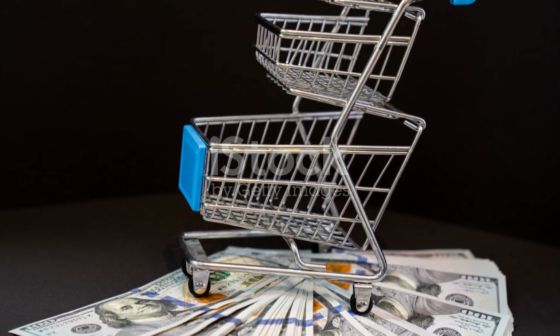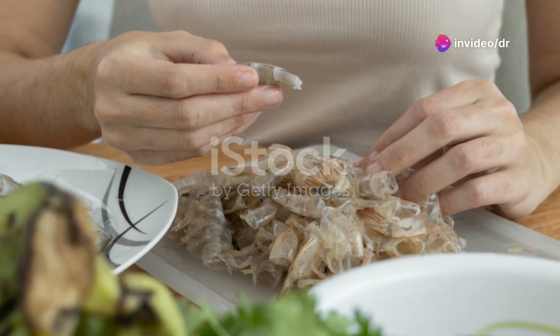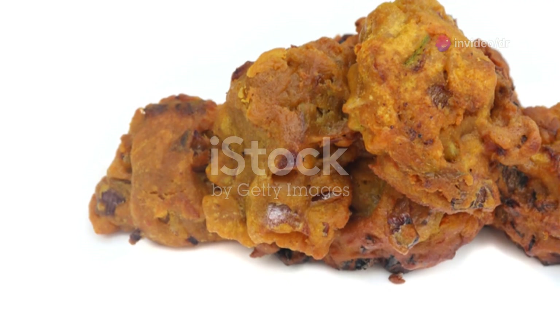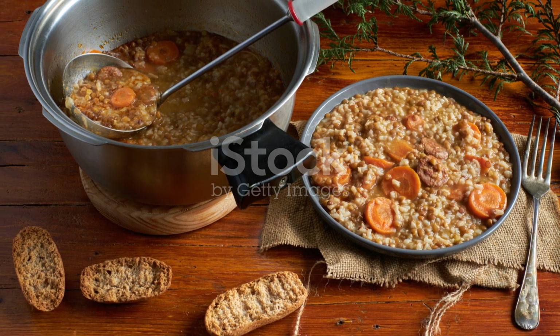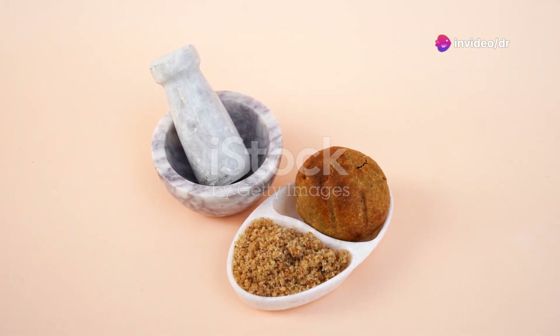Plus, it's easy on the wallet. Healthy eating doesn't have to be expensive. Now, you might be thinking, how do I make it? The best part is that it's super simple. Cook your rice as you normally would. For the dal, boil the lentils until they're soft, and then add spices like turmeric, cumin, and coriander for extra flavor. Voila! You've got a nutritious, delicious meal ready in no time.